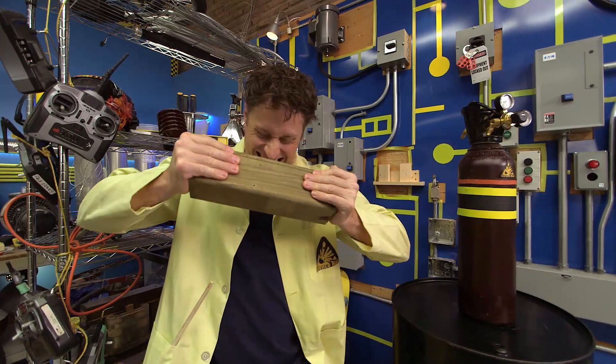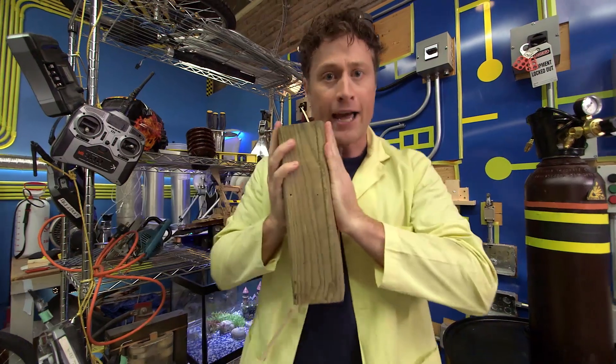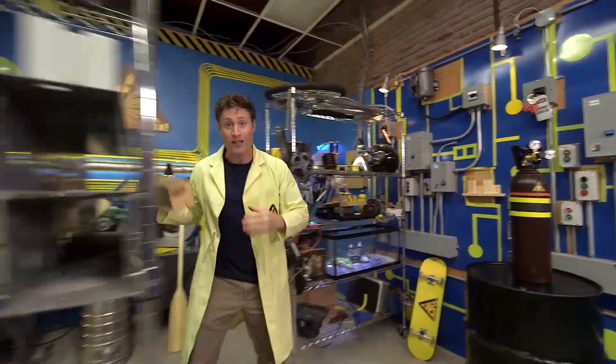Solid? Is it compressing? No. Liquids don't compress very well either.